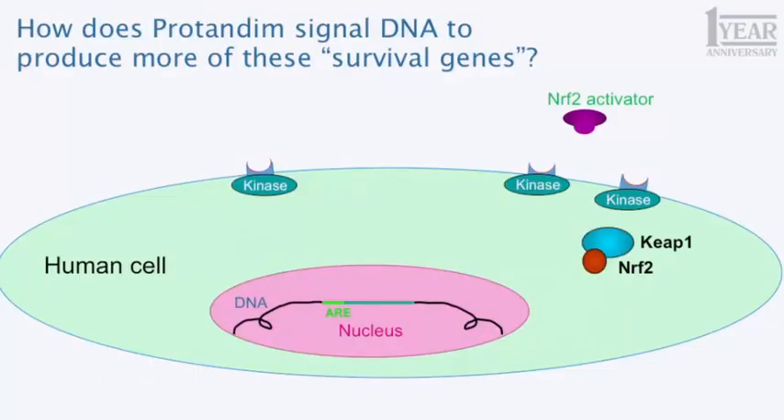So how does that work in a cell? This large green oval represents a human cell. That little purple gizmo in the upper right, labeled a Nrf2 activator, is one of the five active ingredients in Protandim. As that Nrf2 activator approaches a human cell, it binds at a specific site called a receptor on the cell surface. The analogy I'll use is: if this big cell is your home, that Nrf2 activator just stepped on the front porch and pushed your doorbell — it rings and causes a reaction inside the cell.